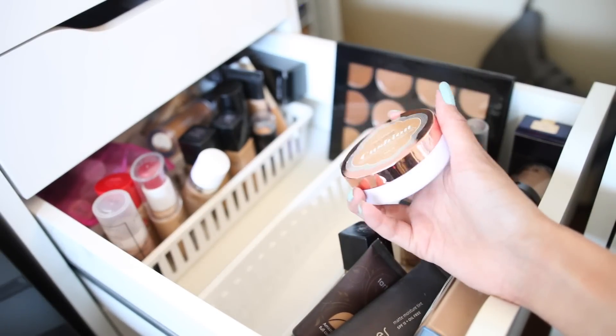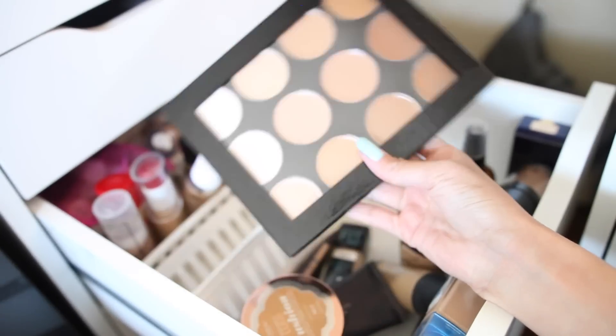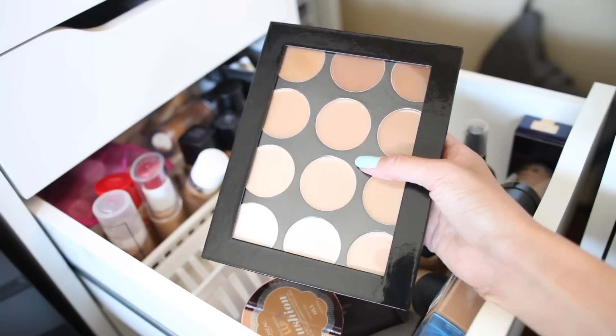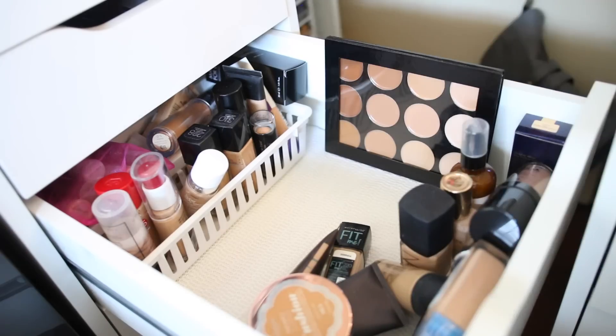This is the stupid Lumi Cushion that I paid so much money for — I'm going to use it, damn it. I have this palette from Mayron, it's like a foundation palette with all the colors of the rainbow — I need to test this out. I actually swatched these and they were so beautiful, so I need to test them out.